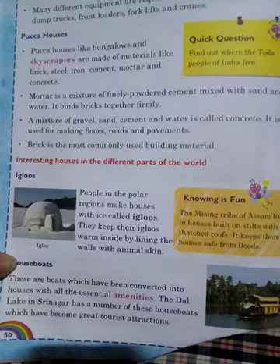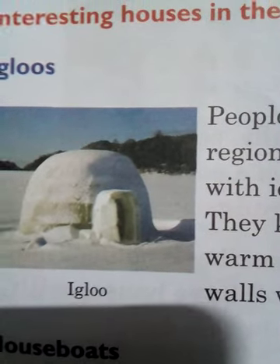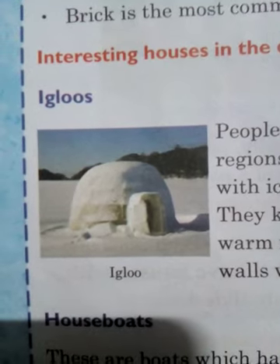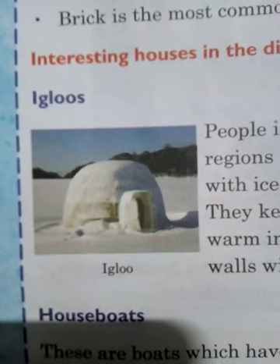Now let's look at interesting houses in different parts of the world — this is the most important topic in this chapter. This is an igloo. This kind of house people are making in icy areas. They keep their igloos warm inside by lining the walls with animal skin.